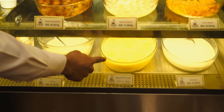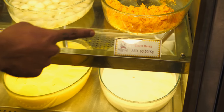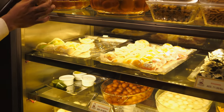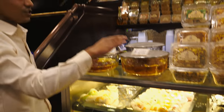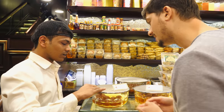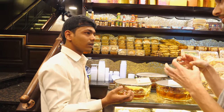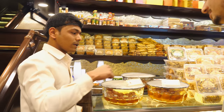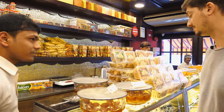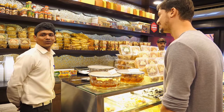The manager continues: Kesar Rasmalai — milk with saffron. Then milk-only sweets, Indian carrot halwa, and Gulab Jamun — both normal and special. The special Gulab Jamun is made from mawa, which is a milk solid paste, with saffron and pistachio stuffing. There are lots of combinations. Thank you very much for the presentation.